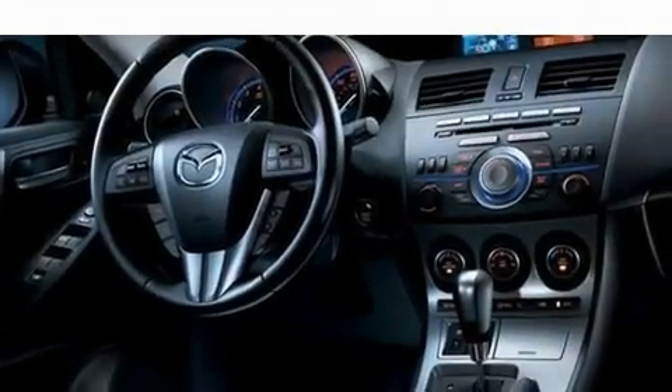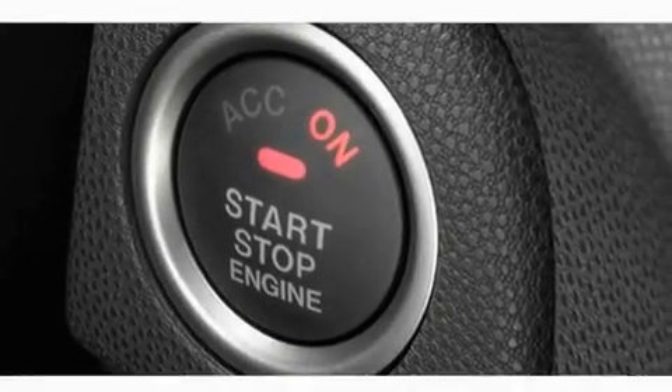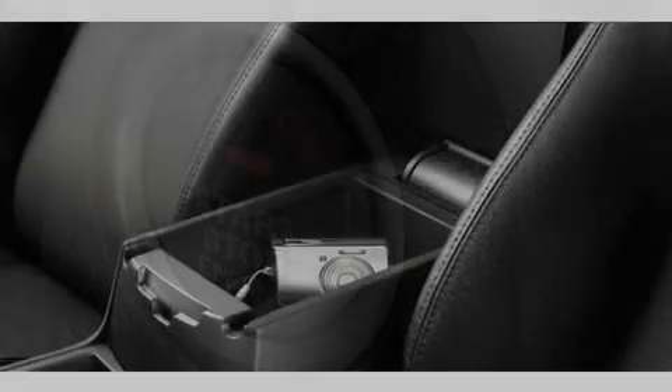Its top features include heater vents for rear seated passengers, cruise control, steering wheel mounted controls, a CD player, and performance tires.